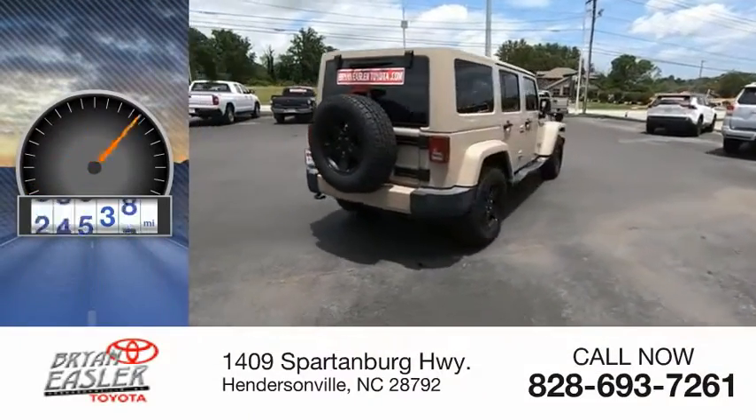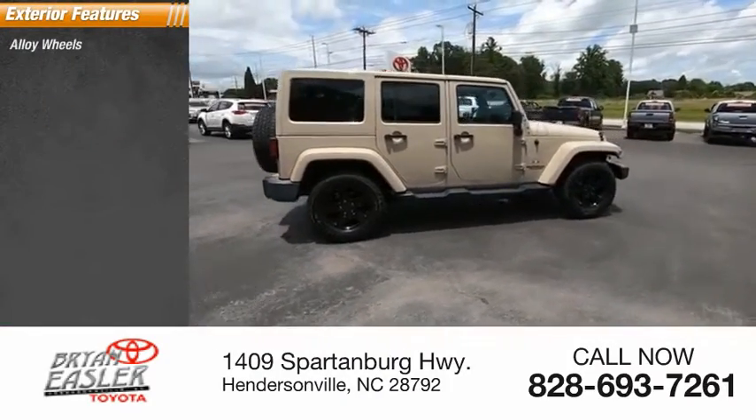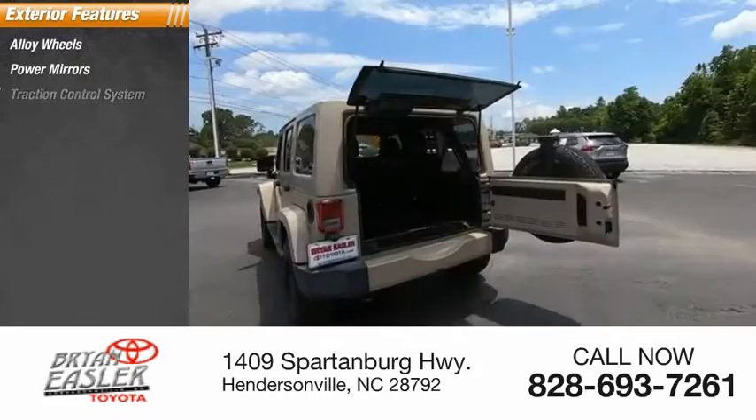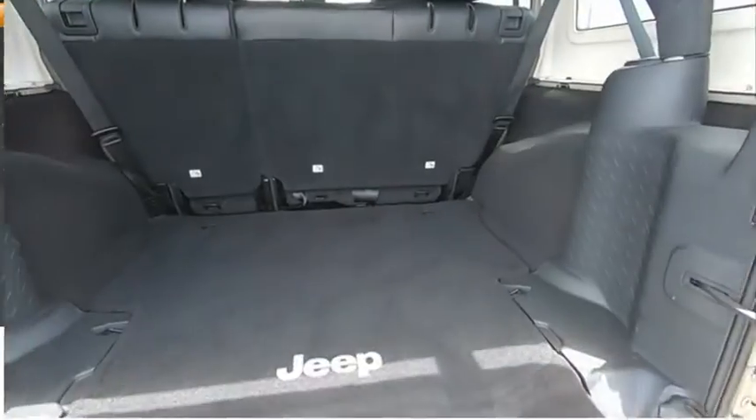This vehicle has less than 40,000 miles. Here are some of this vehicle's great options: alloy wheels, power mirrors, traction control system, running boards, rear window defroster, rear window wiper.